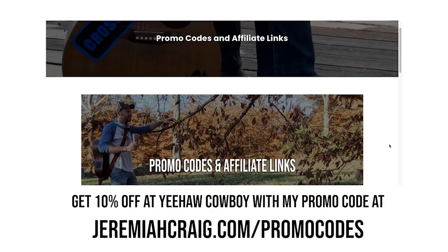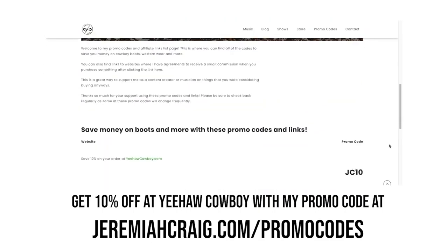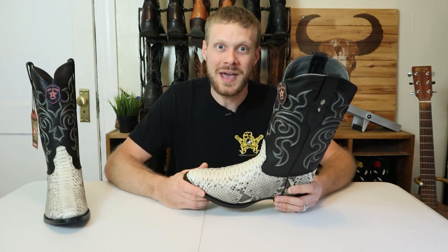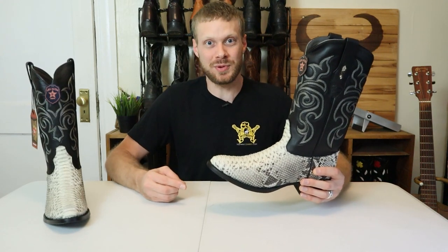My promo code changes frequently, so head on over to jeremiahcraig.com/promocodes to find the most recent code to save 10% at yeehawcowboy.com. Huge thanks to yeehawcowboy.com for supporting the channel and making this giveaway possible. Now let's dive into the details about this Los Altos Python boot and get straight into the runup.